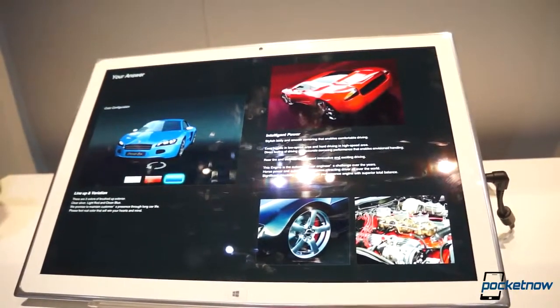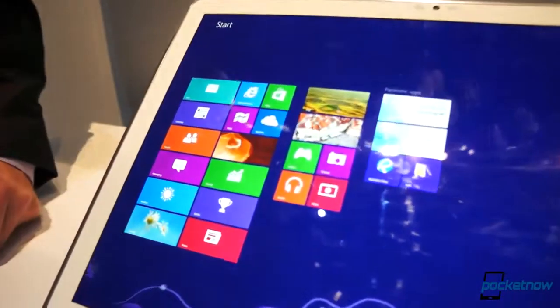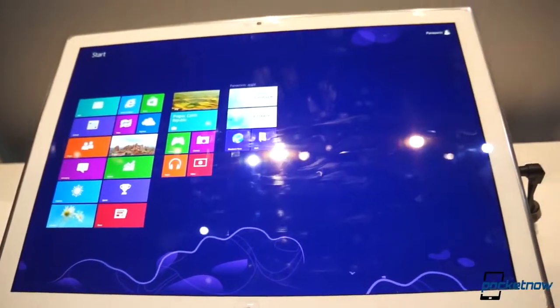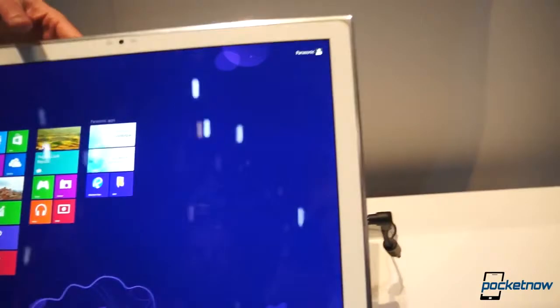Can we see Windows 8 running on it? Windows 8, 4K resolution, i5 CPU, SSD. What's the battery life like? About two hours — not too bad for a 4K device. It'll probably stay plugged in for a while. But it's very light, very thin — actually less than half an inch thick.